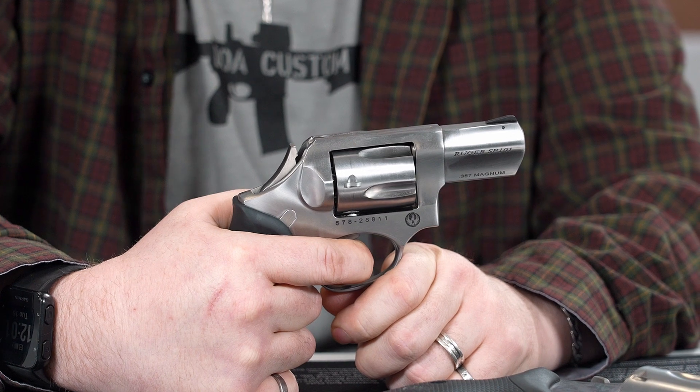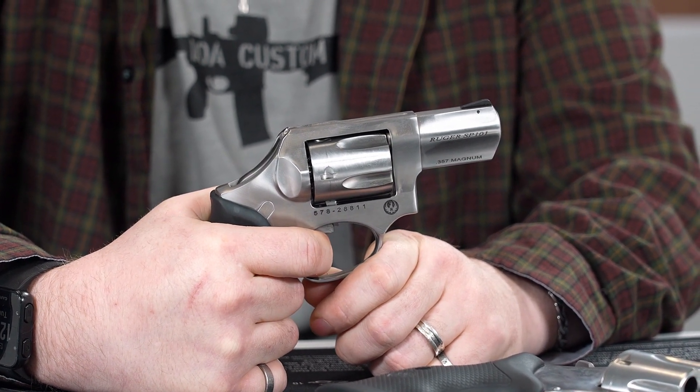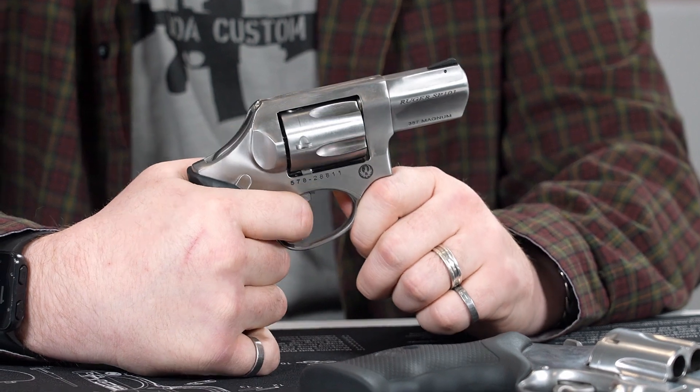In contrast, a revolver being operated in double action uses rearward pressure on the trigger to cause the cylinder to index and the hammer to cock and fall. This is a much longer and heavier trigger pull, but the trade-off is you can fire it much more rapidly.